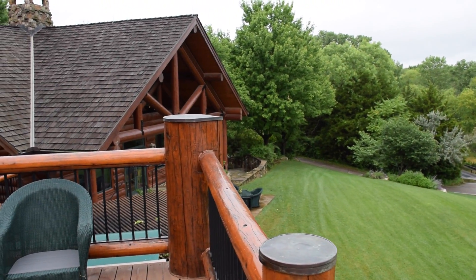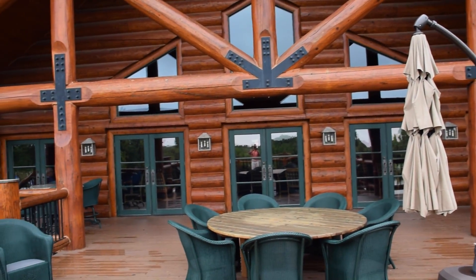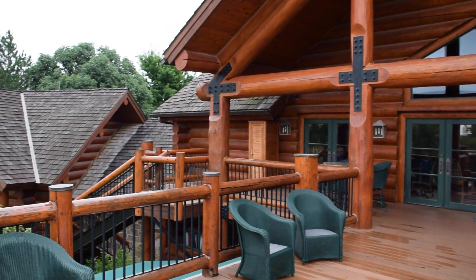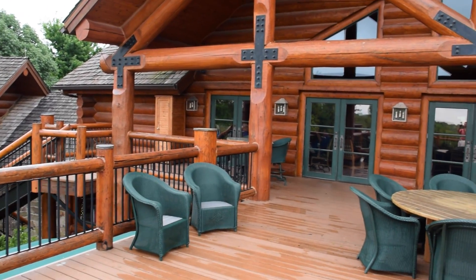The clubhouse near Flint Hills is pretty spectacular. It's a very rustic, cottagey, log cabin type — pretty spectacular. You saw the front doors with the carvings, and that theme is carried on throughout the clubhouse.